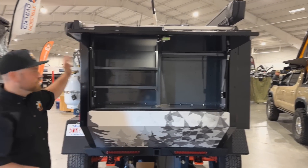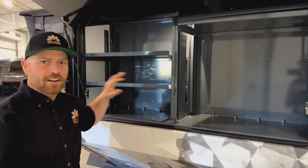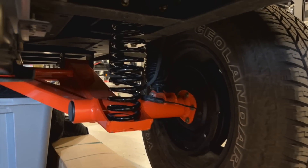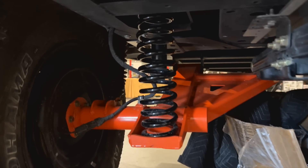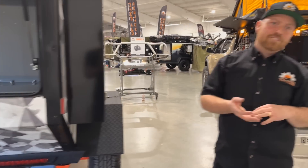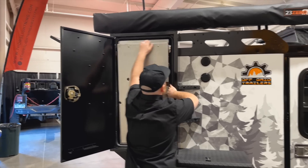In the back there's storage space where you can throw bins and store all your food and kitchen stuff. This is the OGT Evolution Series suspension - it's a shock and coil on a trailing arm. It's a two-and-a-quarter inch dirt logic shock by Fabtech Motorsports, giving you eight inches of wheel travel and 24 inches of ground clearance. Over here is your kitchen.